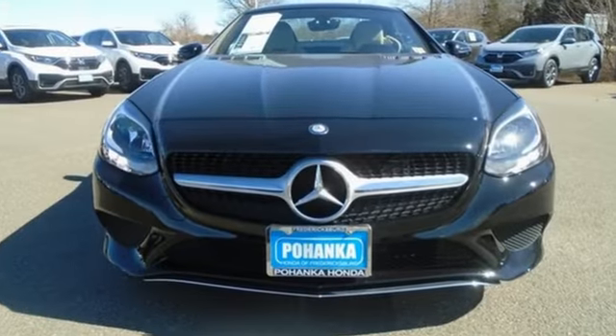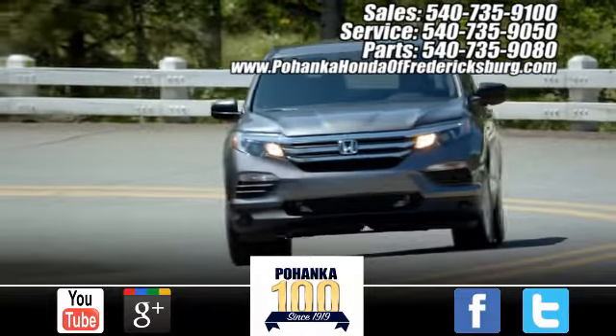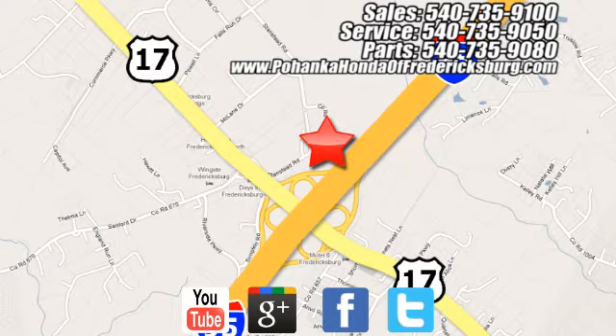To get the best, get a Mercedes-Benz. Hurry in today for a test drive. Pohanka Honda of Fredericksburg is a great place to buy a car, conveniently located at 60 South Gateway Drive in Fredericksburg.